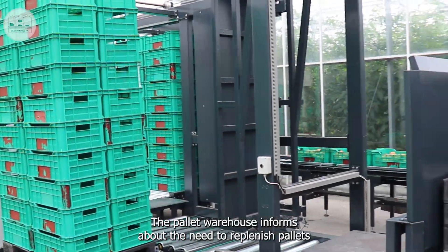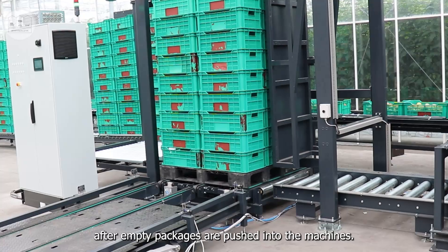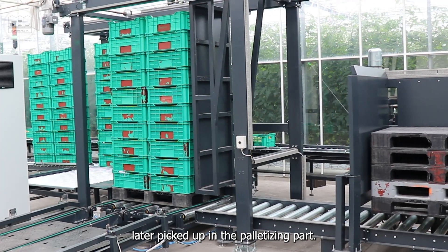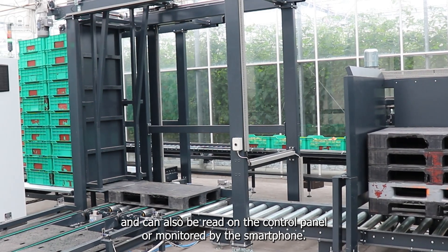The pallet warehouse informs about the need to replenish pallets when they are low. Pallets are fed into the system after empty packages are pushed into the machines. The pallet goes to the stack from where it is later picked up in the palletizing part. Information and alarms are presented to users by the sound and light system and can also be read on the control panel or monitored by smartphone.